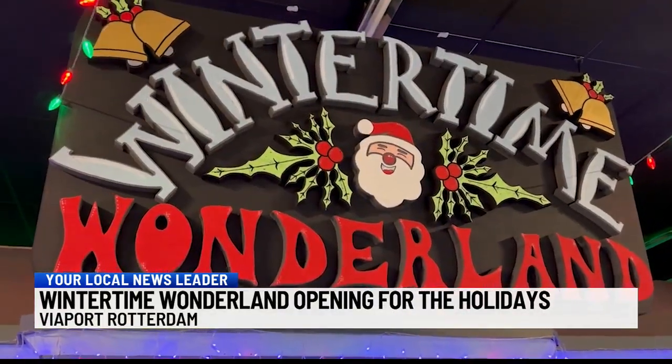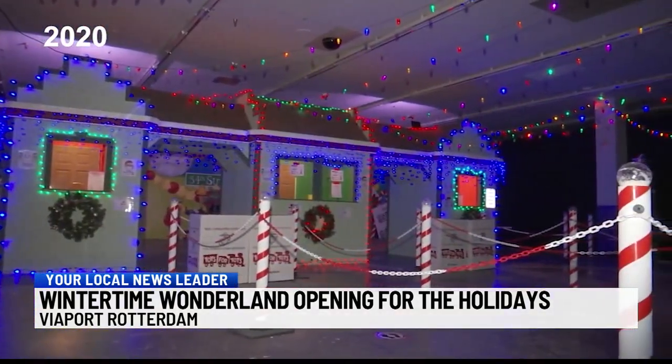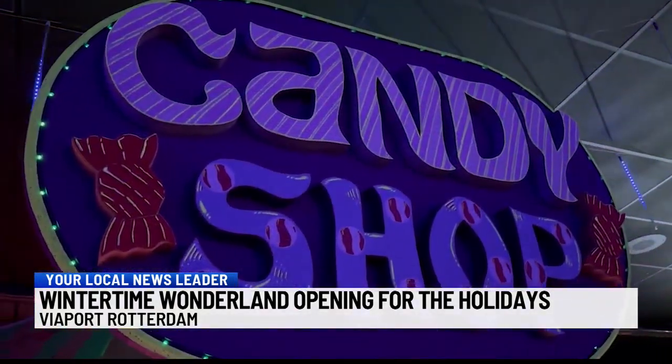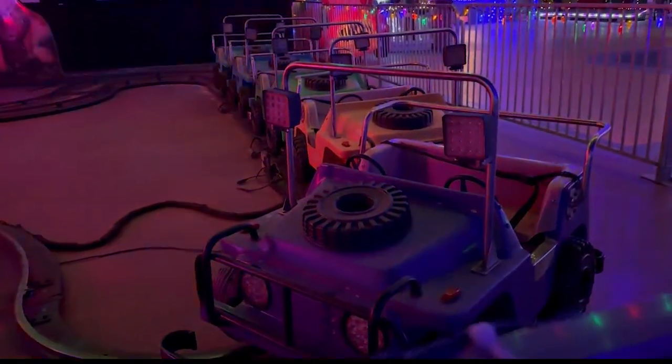Now in its fourth year, Wintertime Wonderland was previously located in Latham. We were there for two years, and then we decided we were going to expand — add some more rides, some games, and just really make the entire experience a whole lot better.